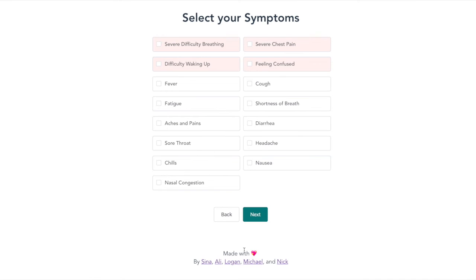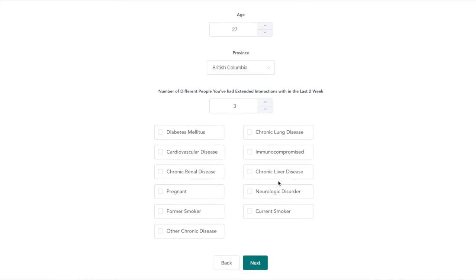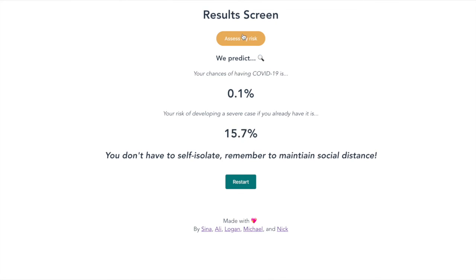We will now run through a quick scenario with a pregnant woman in her late 20s. We see that relative to the older man, her chances of contracting the disease are very high. However, if she did have it, it might be more likely for her to have a severe case.